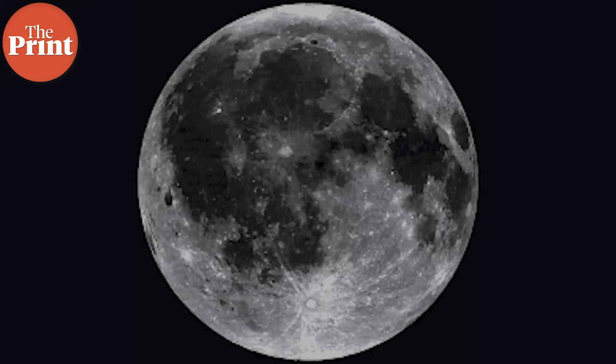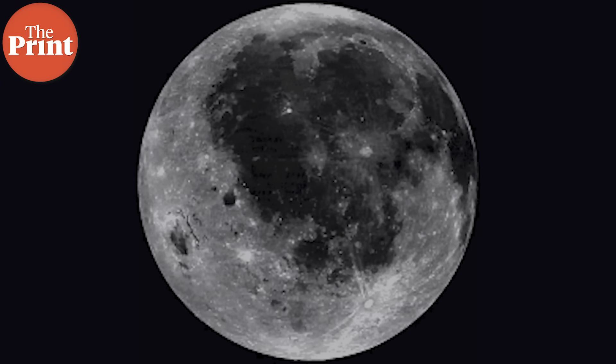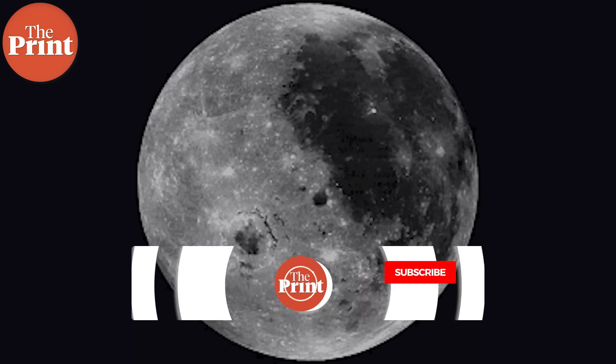However, before this sci-fi future can become reality, policies and laws will need to come into place about who can own what resources on the moon. And even before that, in the immediate future, we will see a series of spacecraft sending back findings from the moon — which, no matter what they reveal, will be more than enough reason to send more craft and more people to the moon in this century.